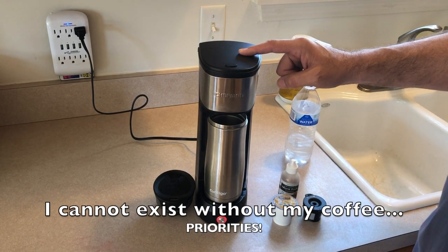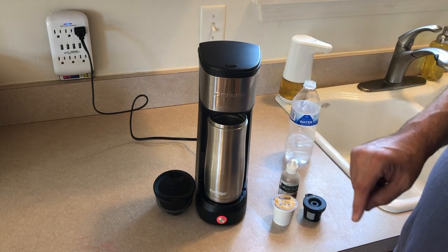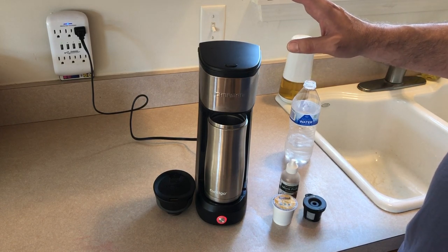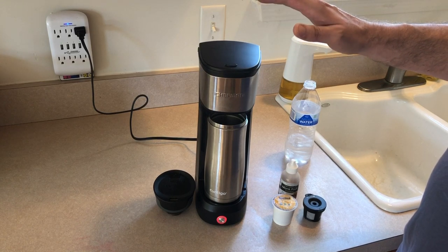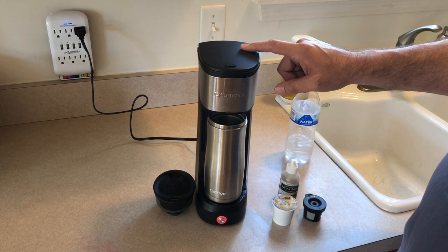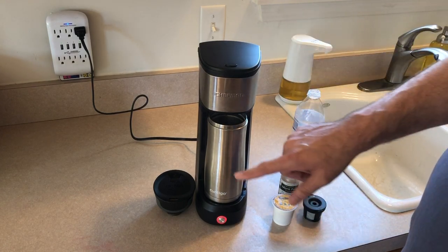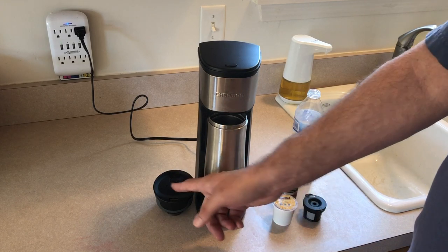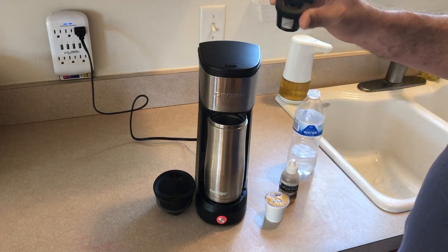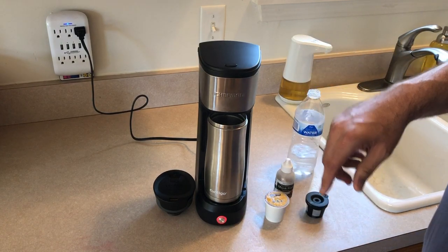One of my best Amazon finds is this portable Chefman K-cup single brew coffee pot. I like it for travel because I don't like using hotel coffee pots — I don't know how they've been cleaned. It's so light and small, works great for visiting friends too. You pour 14 ounces in, put your lid on your cup, and you're set. You can use any K-cups or ground coffee with a little insert, then add some monk fruit drops for sweetener.